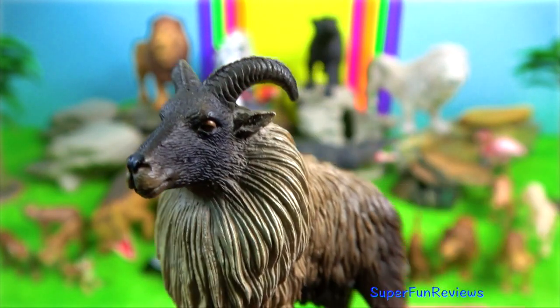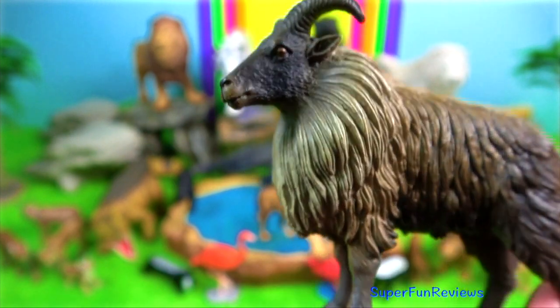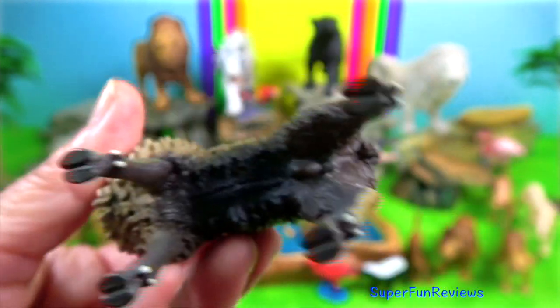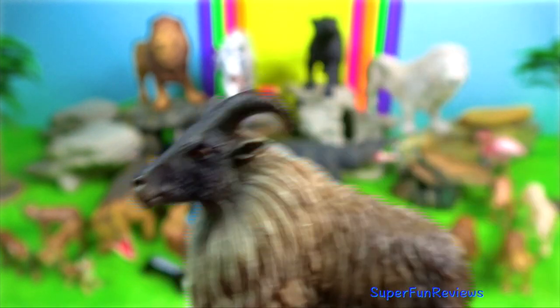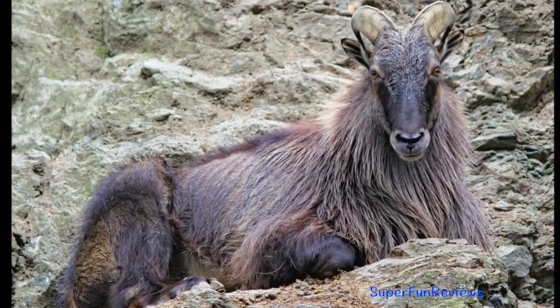Himalayan tahr is a wild goat. The horns are curved backwards, preventing injury during mating season when headbutting is a common mating ritual amongst the males.